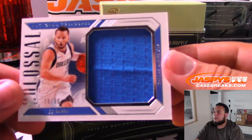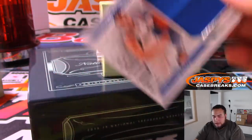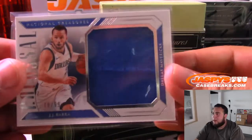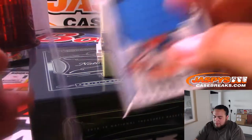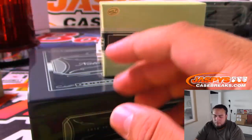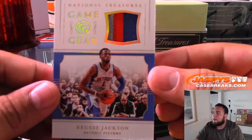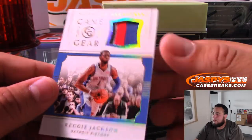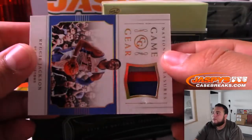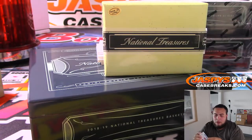JJ Barea 78 of 99 for the Dallas Mavericks going to Ken, who bought the Mavericks serial number break all by himself — hoping for a big Luka for him. We got Reggie Jackson game gear three-color patch, number 25 of 25, Detroit, going to Shane.